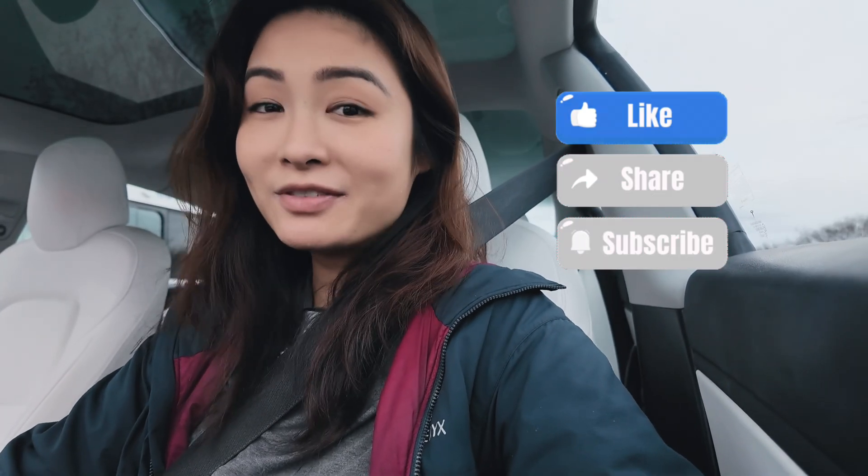That's it for today. If you haven't already, please subscribe to my channel — it will help me make more videos in the future. Thanks so much, see you next time!